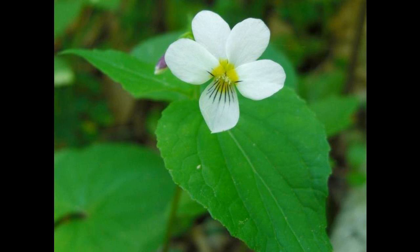It has rhizomes that are thick and stolons that are slender, growing to be about 10 inches. The leaves have pointed tips and toothed margins with an oval shape, or can be heart-like in appearance, with stalks.